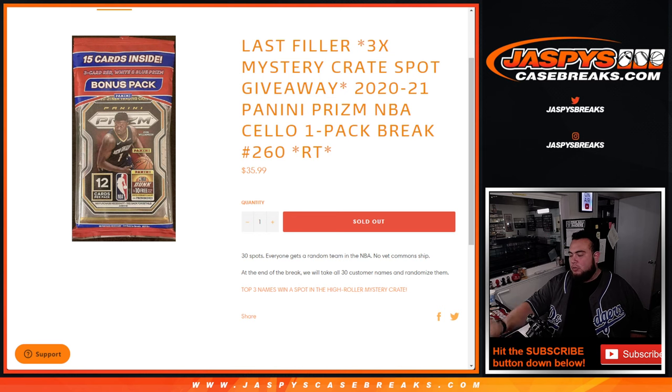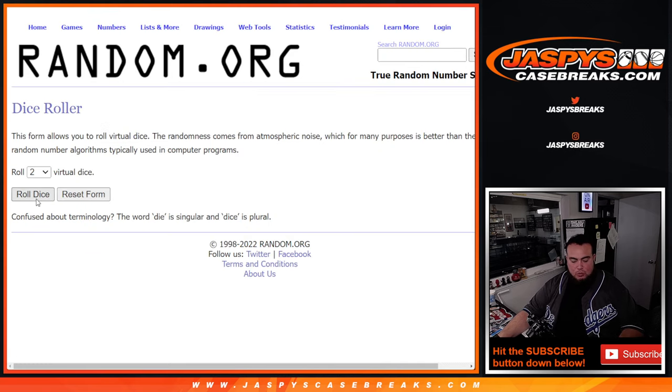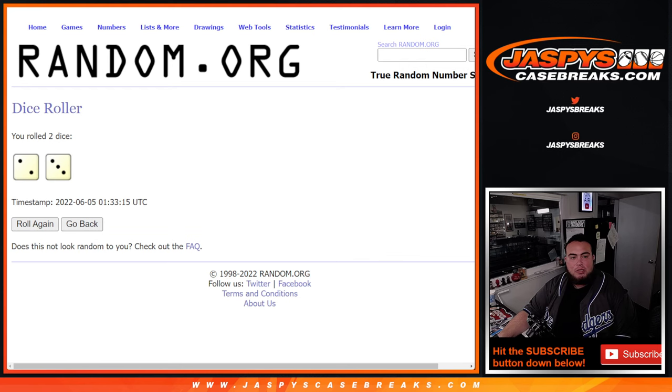First we'll do the break, randomize customer names and teams, show the hits, and then at the end we'll take the original customer names, randomize them, and the top three get a spot in the mystery crate which will be coming up next. Dice roll it — let's do the randomizer for the names and teams. Two and a five.